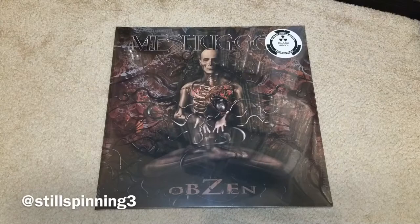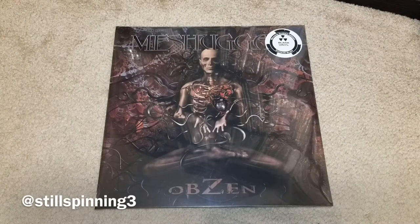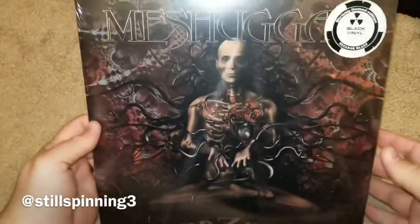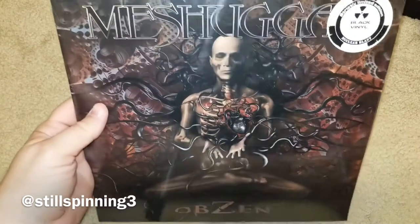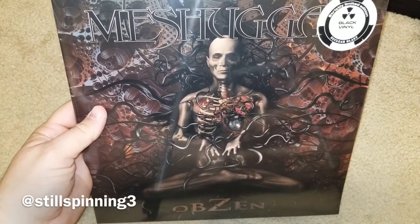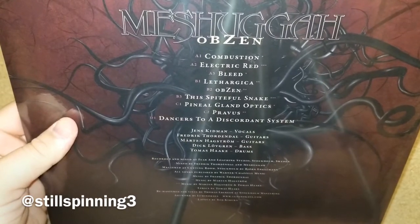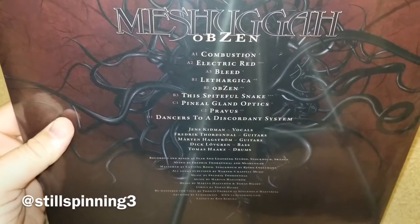Hey YouTube, I'm going to do a quick video breaking the seal on the new 2019 reissue of Meshuggah's Obzen by Nuclear Blast. I got the black vinyl version and this cover is awesome, as you can see. These came from the '25 Years of Musical Deviance' box set that came out a few years ago, which ironically was my first video on the channel. Nuclear Blast has gone ahead and individually released these here in 2019.